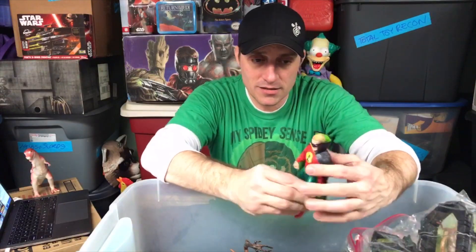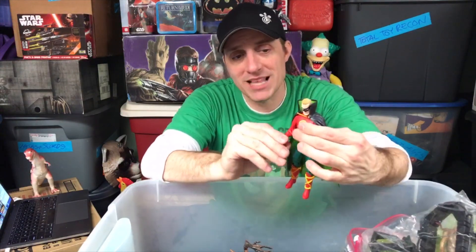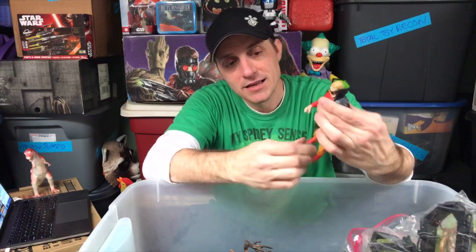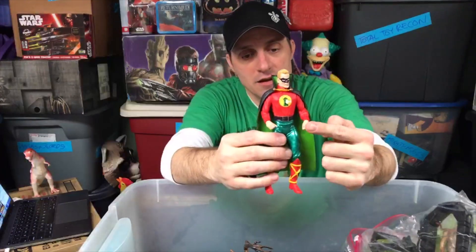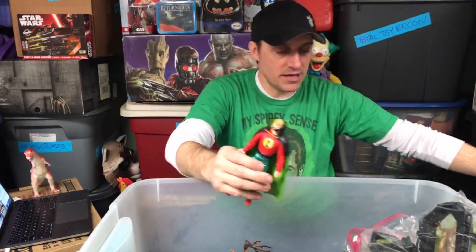Here is the Alan Scott DC Direct Green Lantern. Where he came from I'm not really sure — I may have bought him, but I love the cape on this guy. We do have the ring right there. Very colorful, very old school comic books. I think I actually bought him because I did a piece on Green Lantern figures years ago — it was figures for Smallville, if you wanted to make the Smallville Justice League.